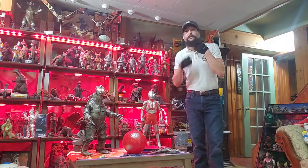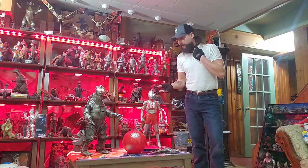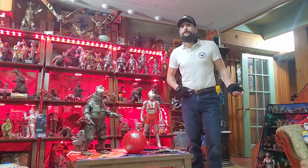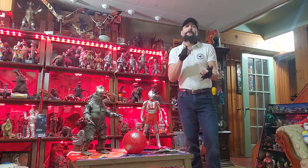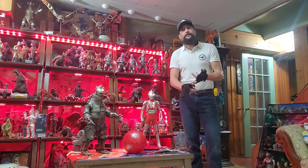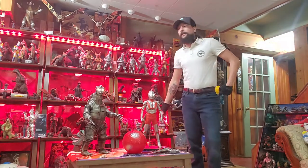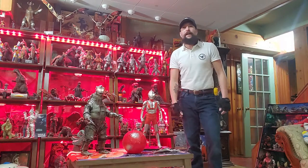Let me know in the comments section what you guys wanted to see. If you want to know anything more about him, I can post some pictures up. I don't know if you guys are in the Facebook groups — there's X-Plus Collectors, the Godzilla Collectors group, Godzilla Fan Club, the Ultraman Fan Club. I think there's even the Ultraman X-Plus group.